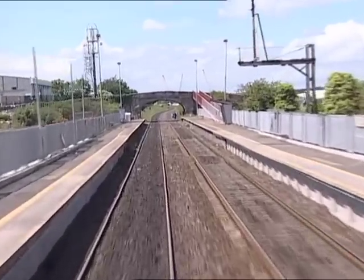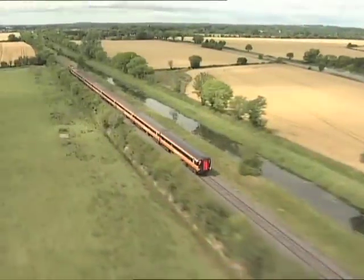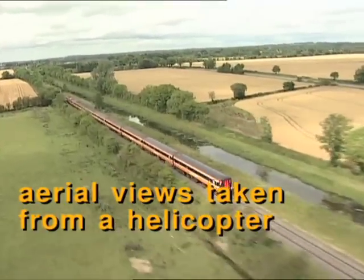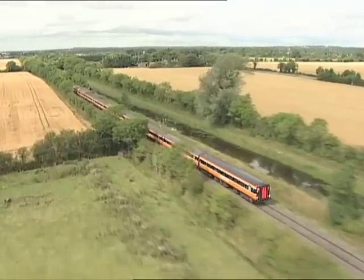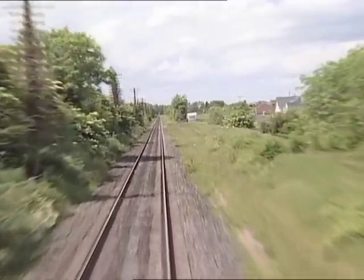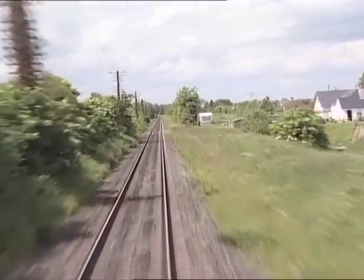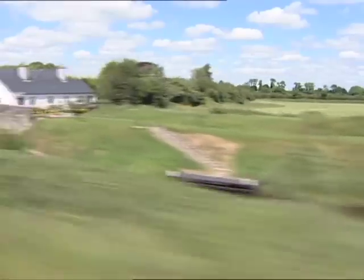Incidentally, the Broadstone terminus was always referred to simply as 'the Broadstone' for some reason. Brenganstown level crossing has now gone. One effect of the railway running along the canal bank was that there were crossings over the railway wherever there were crossings or locks on the canal.